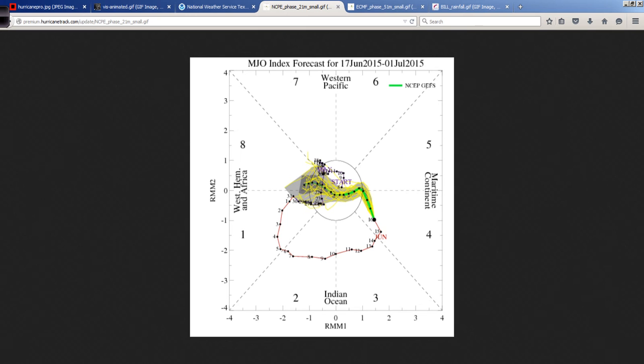Why did Bill happen? Well, we had a very strong Madden-Julian Oscillation pulse over the last several weeks, and that set off tropical cyclones in the eastern Pacific with Andres, Blanca, and Carlos. At the tail end of this MJO pulse, we had the formation of Tropical Storm Bill. Now the GFS is indicating that the Madden-Julian Oscillation will basically vanish and go into the null phase, meaning that there's just not much MJO-related activity anywhere around the globe.